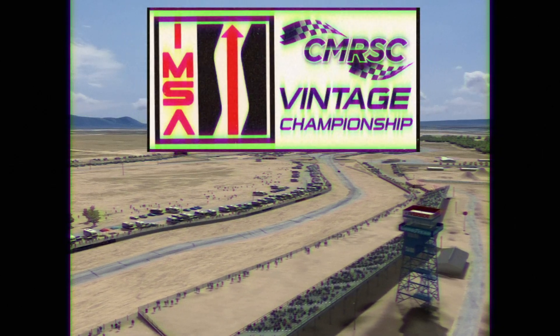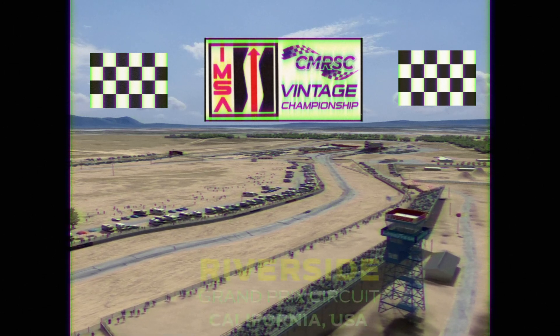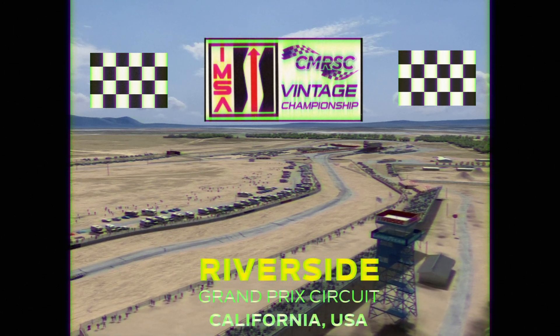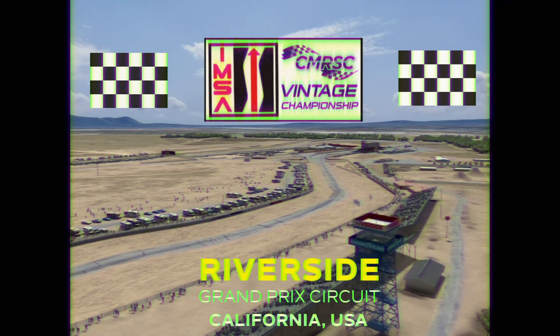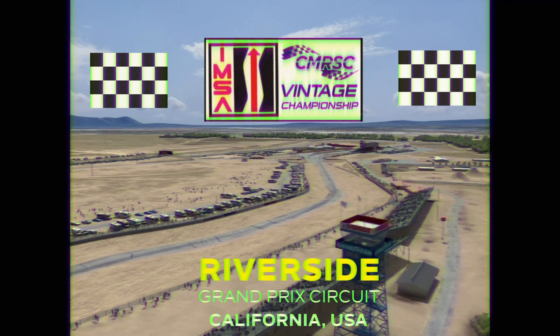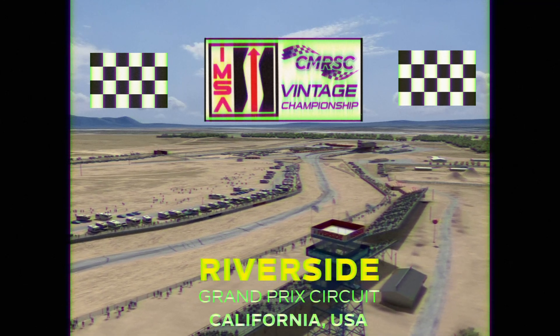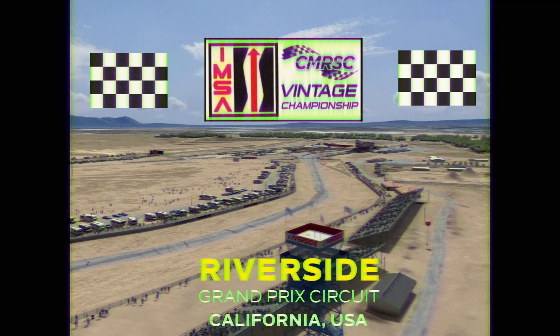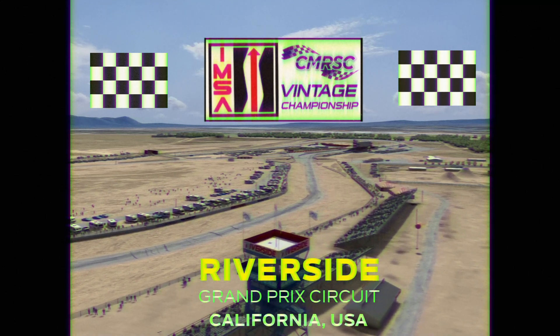Hello, my name is Rahul Nasir from Caribbean Motor Racing Sim Club, and today we are going through a hot lap around Riverside in California. The car we're using is the Nissan ZXT-GTP, and this is also part of round four and the final round of the 2024 Caribbean Motor Racing Sim Club IMSA Vintage Championship.